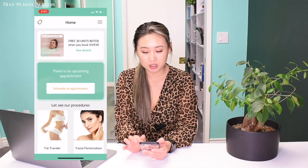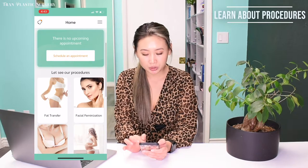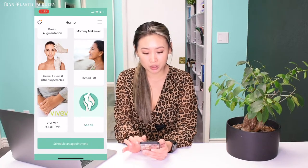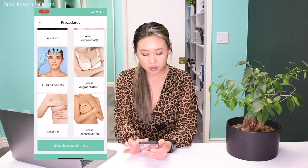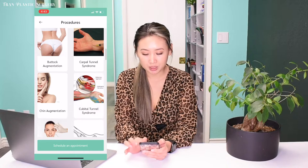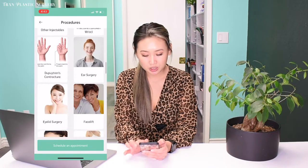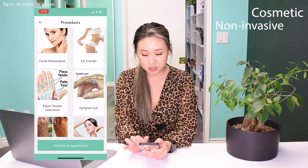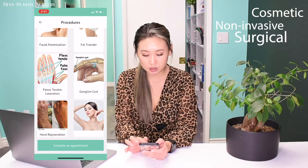Once you download, you can hit the upper right button to open. You're going to open up to the home page. This is where you can see a preview of many different procedures that we offer. You can scroll down to see more. We offer many different procedures including cosmetic, non-invasive, and surgical cosmetic procedures, as well as hand procedures.